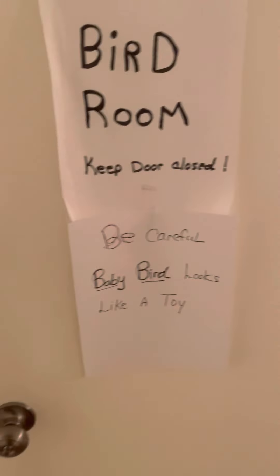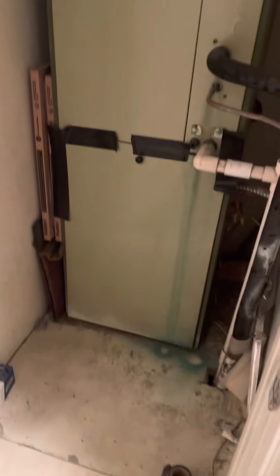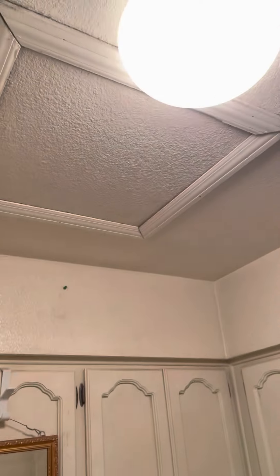Bird room in here — it says keep door closed, there's a bird in there. Bedroom number three, and this is number four — with a closet and a desk. Linen closet here, laundry room. Looks like that's your air handler. Sink, scuttle hole, washer and dryer, cabinets.